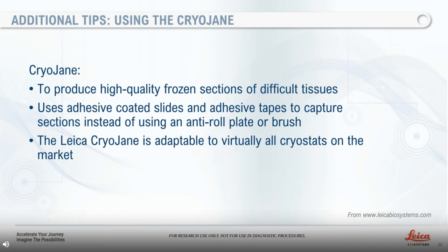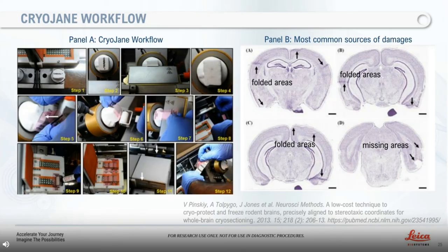Now that we have discussed several hacks and tips about cryo-sectioning, let's compare how these hacks will impact your cryo-sectioning quality. Here is a beautiful example of what can be achieved with a cryogenes device by Pinsky et al. The method is also suitable for large brains such as rats and monkeys. Workflow steps are explained on panel A. On panel B, from the Allen Atlas, there are the most common sources of damage: folded areas indicated by solid black arrows in A, B, and C; torn sections shown by arrowheads in C; and sections with missing areas shown by dotted arrows in D. Those common damages can be corrected by the use of this transfer tape technique, and the use of the cryogenes can help decrease tissue damage due to section collection.